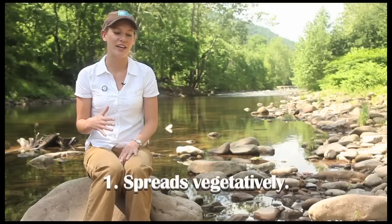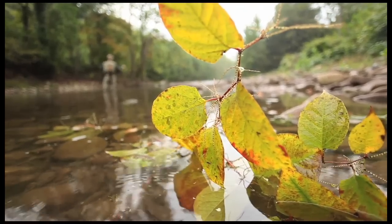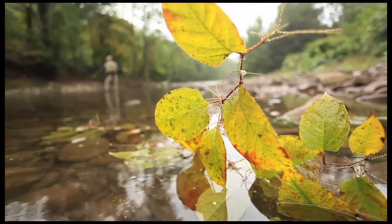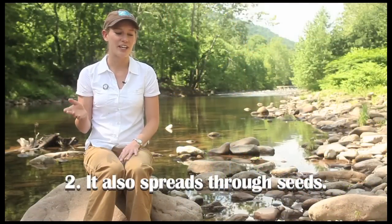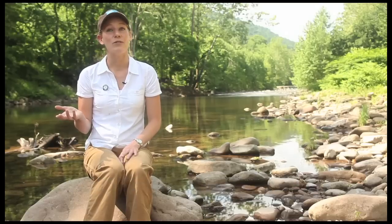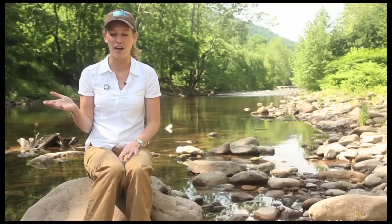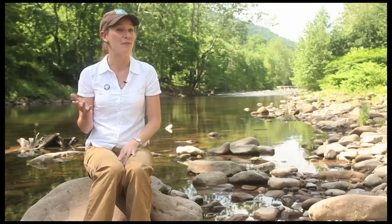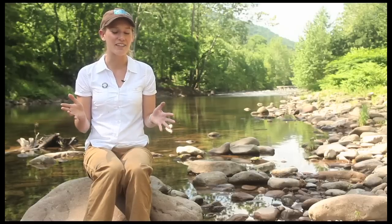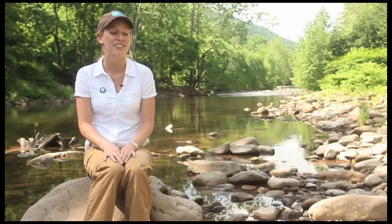Japanese knotweed spreads vegetatively, which means that it doesn't need to be pollinated in order to reproduce, which creates all kinds of problems. So all you need is a little bit of plant material to be transported from one place to the next, and you could have a whole new infestation. This makes it really sensitive to different flooding and hurricane type events. We've seen this year all kinds of different flooding events across the United States — Vermont, Iowa, Louisiana. These states have actually had to develop Japanese knotweed management plans because it's the only thing that's going back, and these flooding events are just spreading it all over the place. They're realizing this is really a powerful plant. It just takes over.